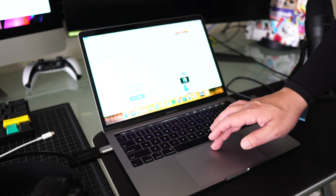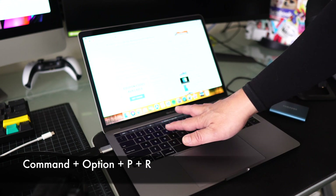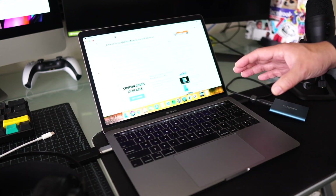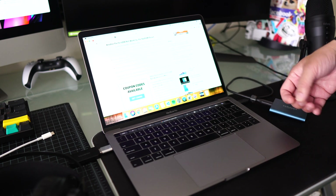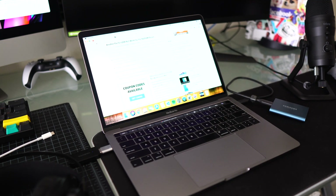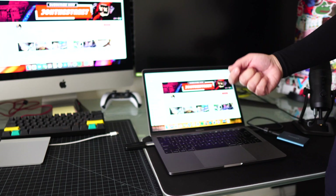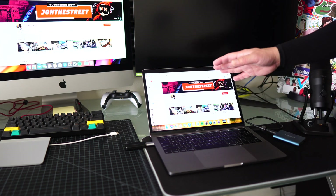To reset NVRAM: go to the Apple icon, press Restart, and right when it restarts, hold down Command, Option, P, and R — all four keys at once. Keep holding them down and you'll hear the MacBook chime and the screen will flash. It may take a couple of seconds. The MacBook will chime again, then let it boot up as usual and release the keys. Your USB port should work — give it a test. That fixed my USB issue and I've never had that problem again.